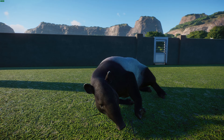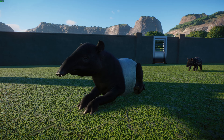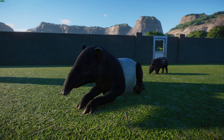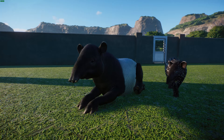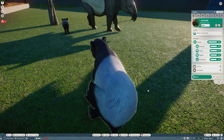Adult Malayan Tapirs are pretty solitary, marking their own territories. They communicate with squeals and whistles, usually live near water, and love to bathe and swim. They're mainly active after sunset or around sunrise and often nap in the middle of the night, so they're considered crepuscular. In the wild they live in lowland rainforests in Sundaland — Sumatra, Malaysia, Myanmar, Thailand — and possibly Borneo, though they may have gone extinct there. Sadly, these guys suffer greatly from habitat loss due to forest clearing, and are considered endangered.